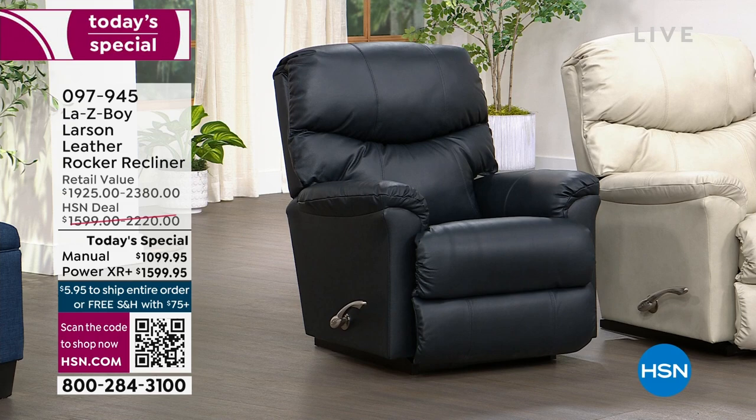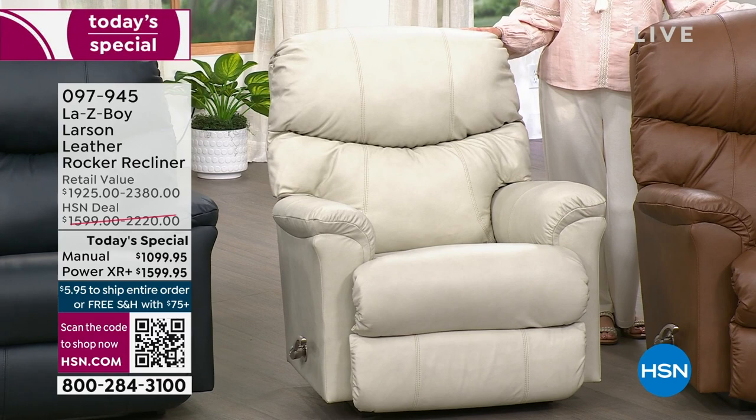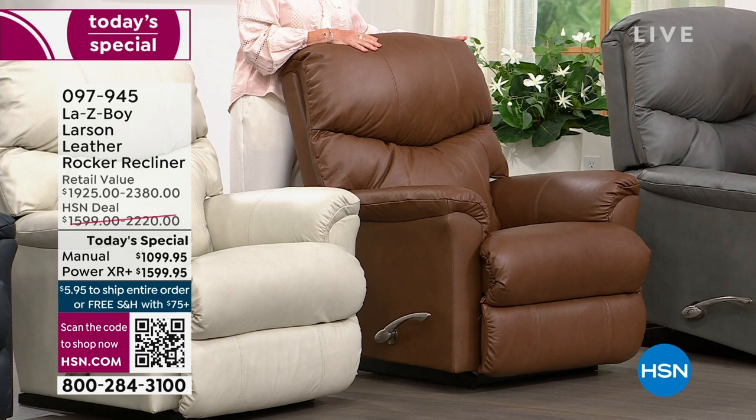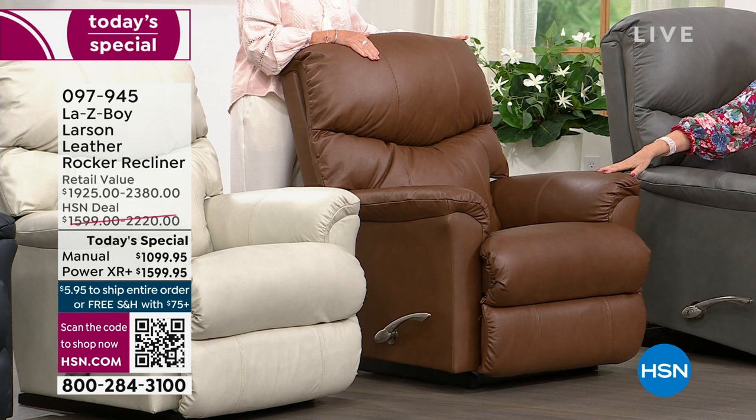In ice manual, five dozen left. In ice power, 67 left. In chestnut — your traditional color — 33 left in the manual, 130 in the power. Which is selling the fastest right now? Chestnut in the power is selling the fastest.